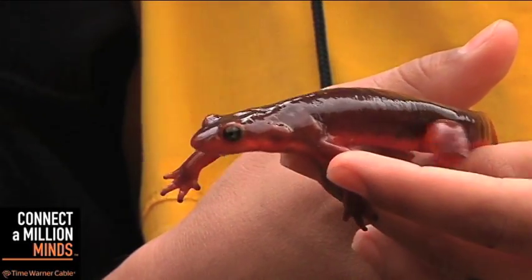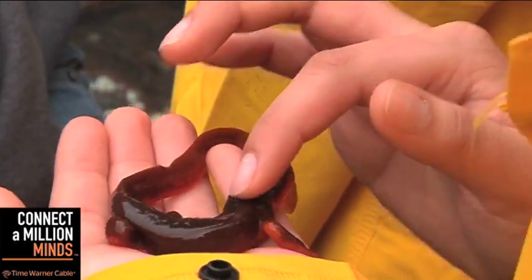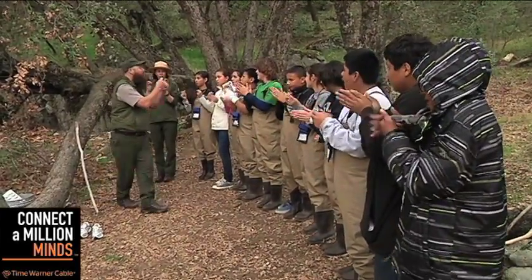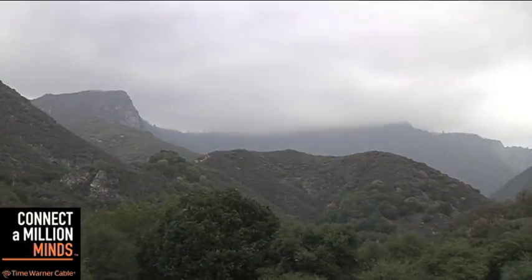But those weren't the only critters they encountered. These little guys, although cute, pack a powerful punch — their bright coloring tells predators they are poisonous, and one drop of their poison is powerful enough to kill 1,000 mice. But not to worry, they're safe to touch. The students found these newts in pools and learned that the newts rely on water to sustain their population — another factor where drought and pollution can have serious effects on the watershed. At the end of their day along the river, park guides led the students in a fun rain dance to end the drought — and just at the height of the dance, it started to rain.